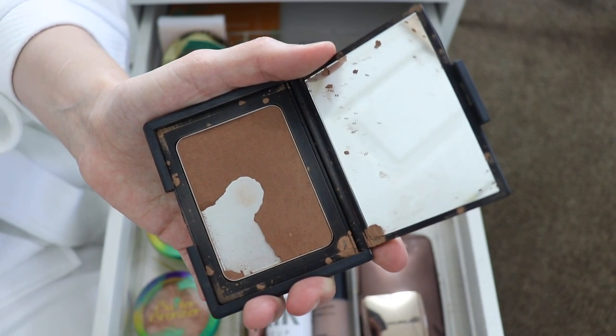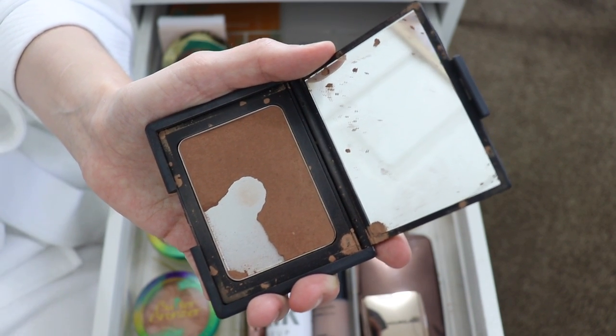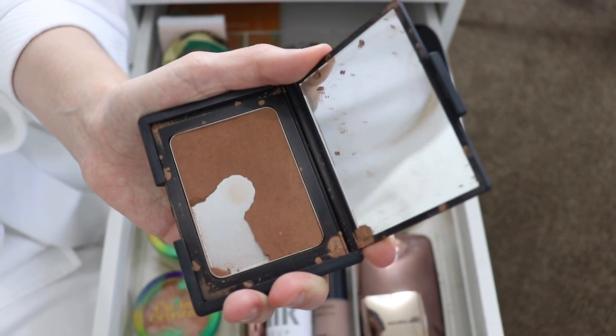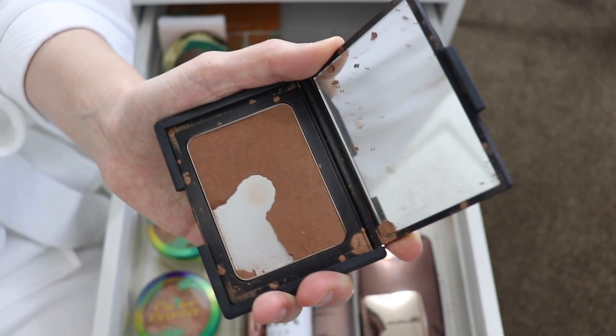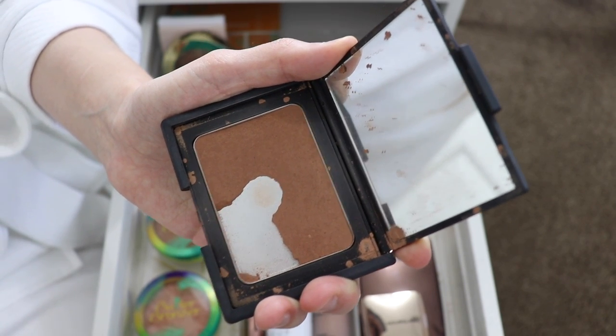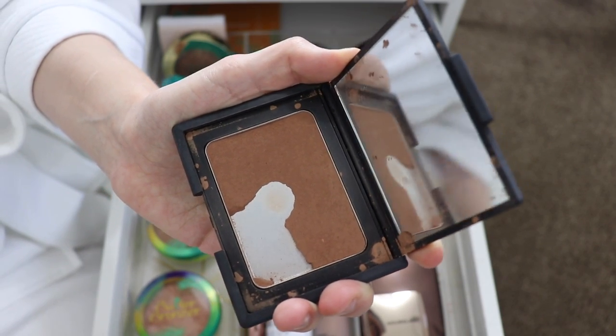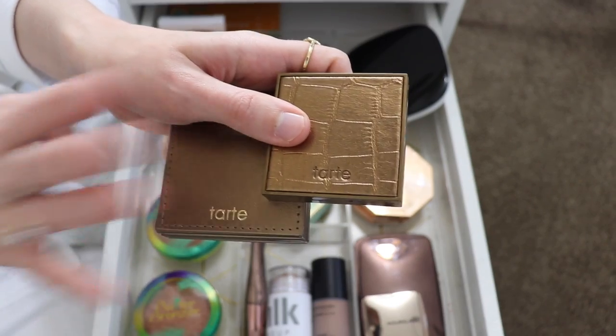I have the NARS Bronzer in Laguna. This used to be my favorite bronzer of all time — you can tell it's kind of torn up. I should probably get rid of it because it's like a million years old, but I'm kind of keeping it for nostalgia. Every once in a while I do like to dip back into it, so I'm going to keep it until it literally crumbles and falls apart.